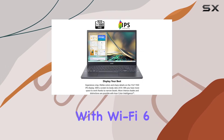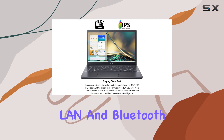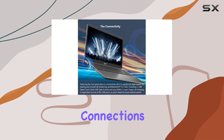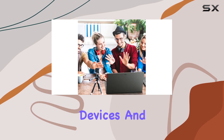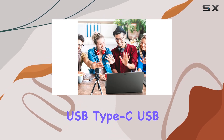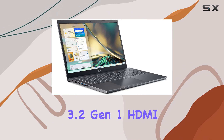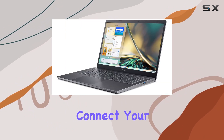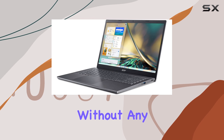In terms of connectivity, this laptop has you covered with Wi-Fi 6, Gigabit Ethernet LAN, and Bluetooth 5.2, providing fast and reliable connections for all your devices. And with a range of ports including USB Type-C, USB 3.2 Gen 1, HDMI 2.1, and more, you can easily connect your favorite peripherals and accessories without any hassle.